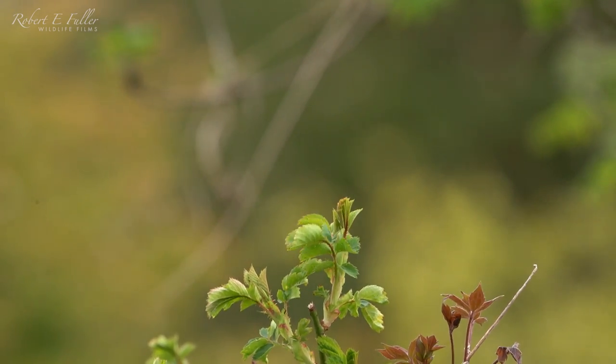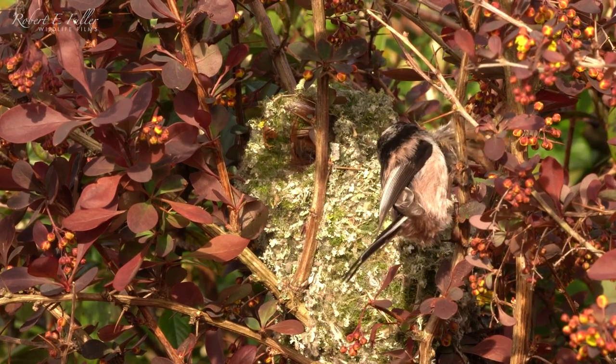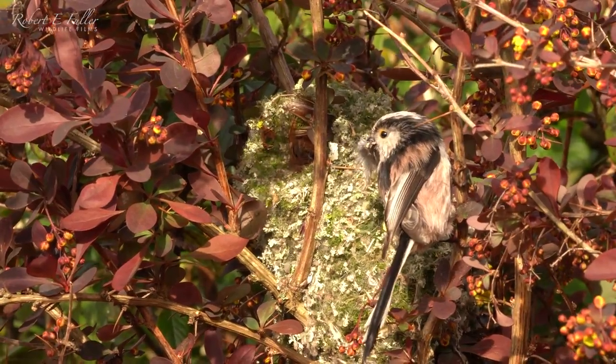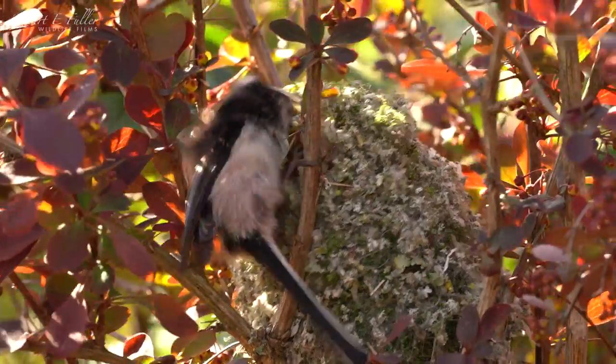The birds are fed throughout winter and now busy making nests. These long-tailed tits use moss, lichen, spider's webs and feathers to create these intricate constructions.